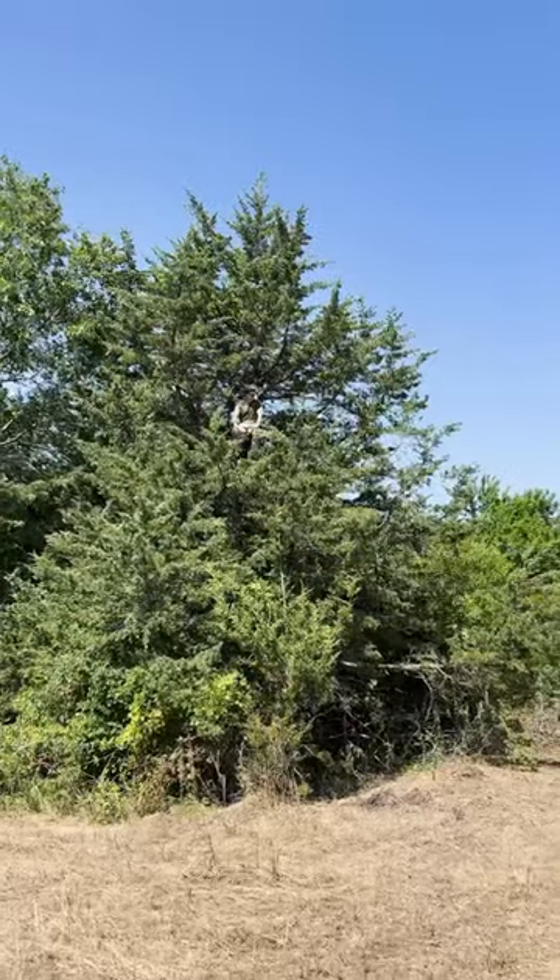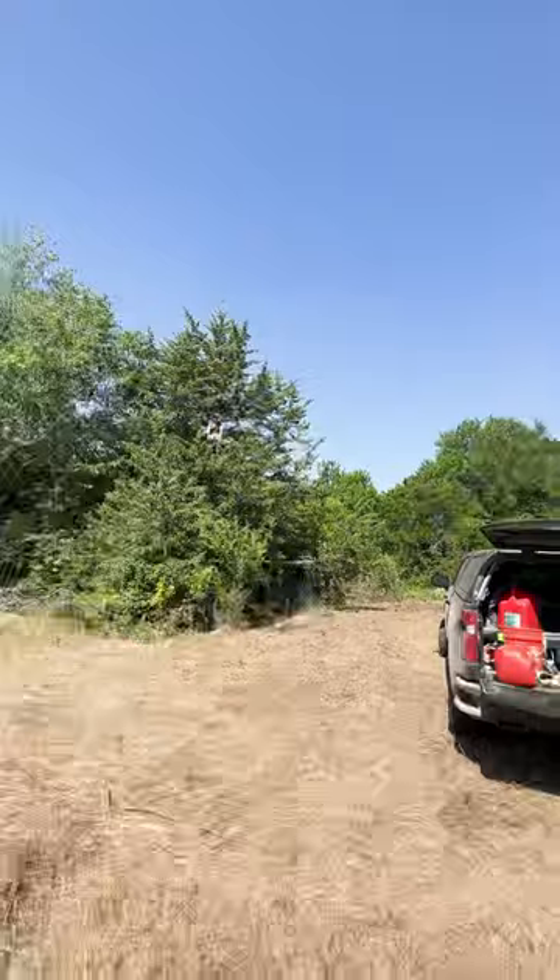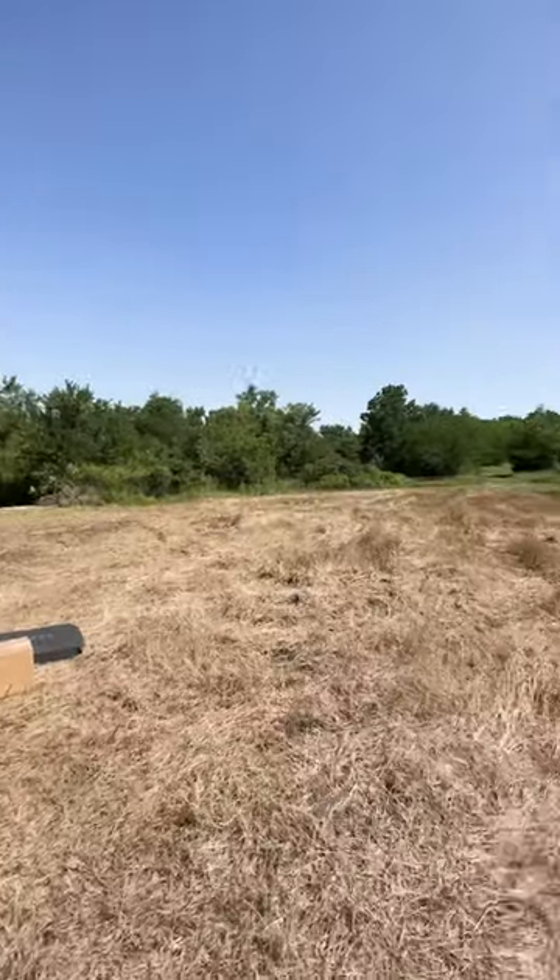So here we go — perfect spot and a perfect stand, and this is getting me excited to be sitting in it in just a few short months.